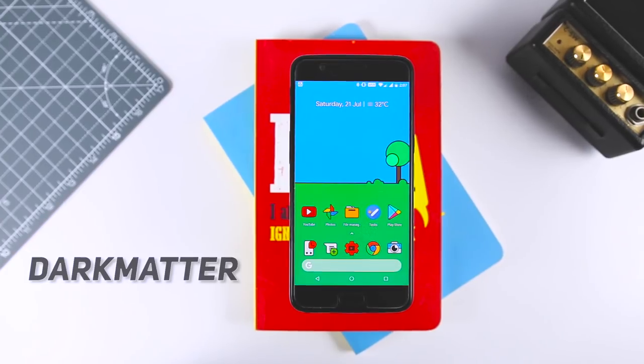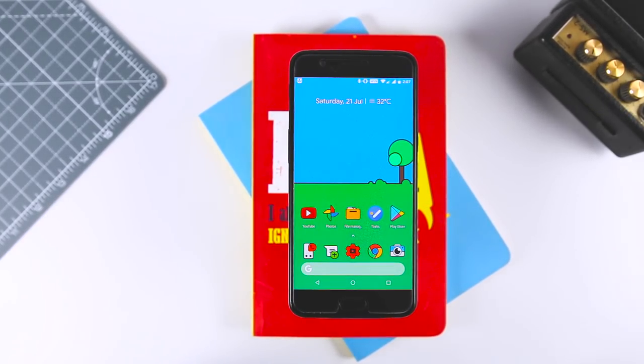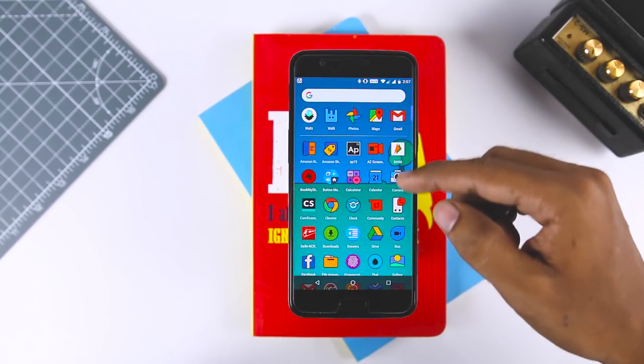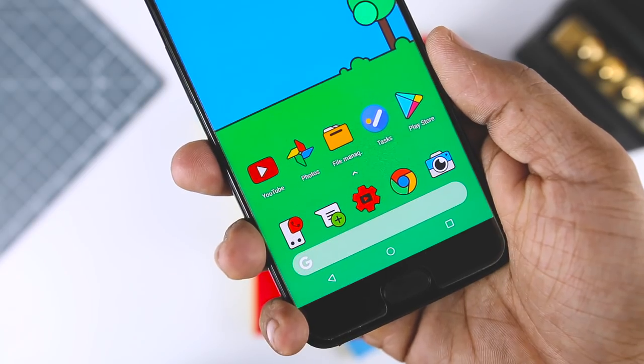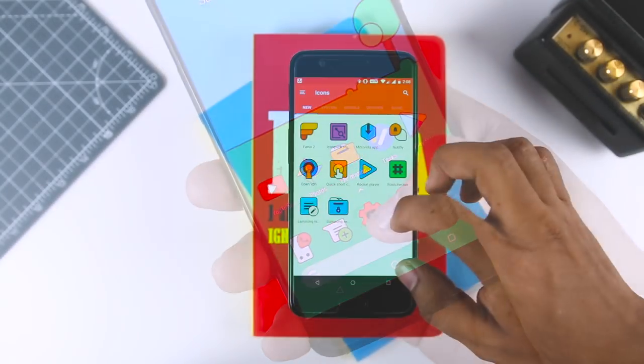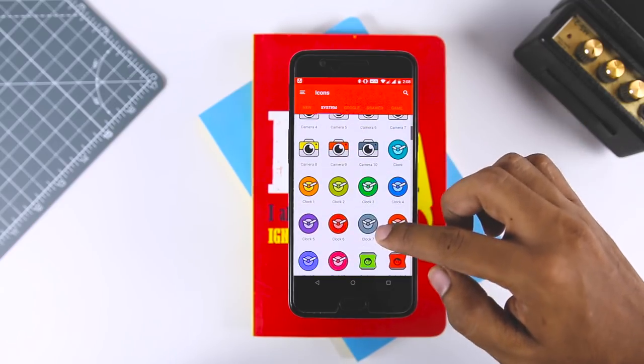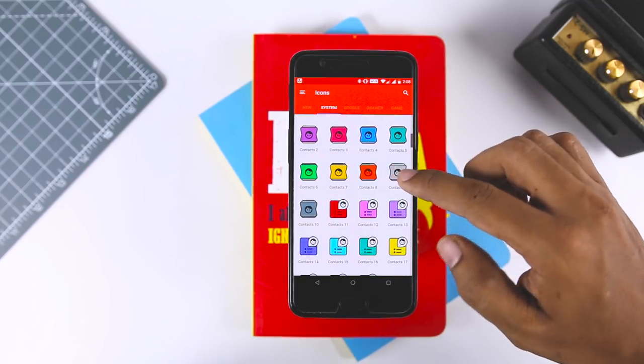Kicking off the list with Dark Matter, which features flat colorful icons that are outlined with black. It looks like someone drew the icons with a Sharpie and colored them in. This makes the icons stand out on pretty much any wallpaper. Dark Matter includes over 3000 icons to choose from and this is one of my favorite icon packs — you should definitely give it a try.